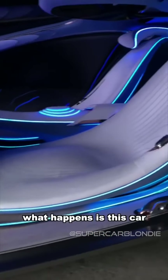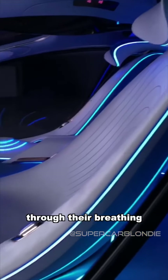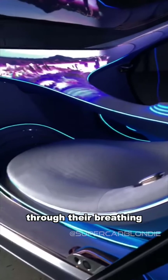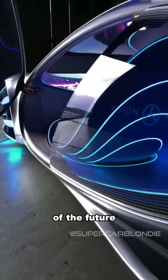What happens is this car connects to the driver through their breathing — no, seriously. This is like the ultimate car of the future.